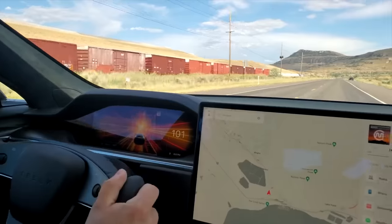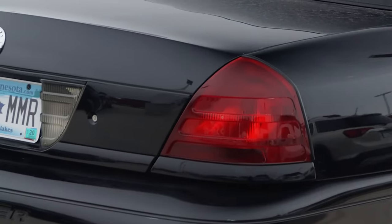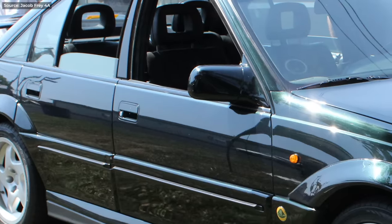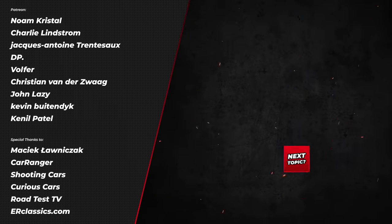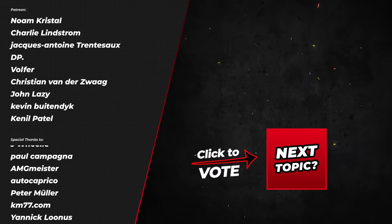And now three honorable mentions — can you guess them? What are the other road-going stealth bombers you would include? Write them down in the comments. Like and subscribe, and if you wish to support the content you love, check out my Patreon page.